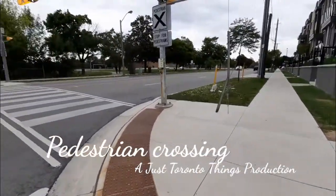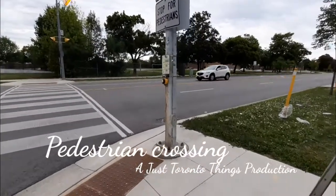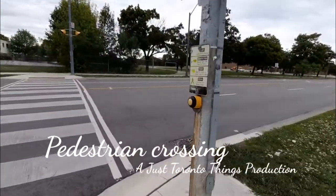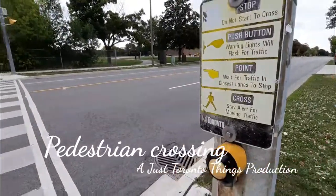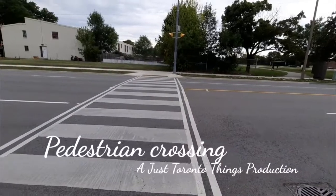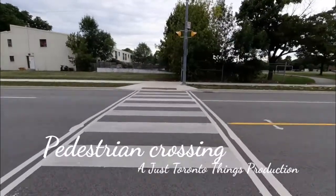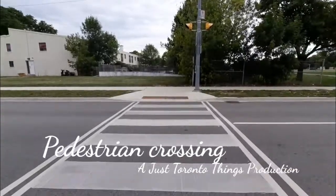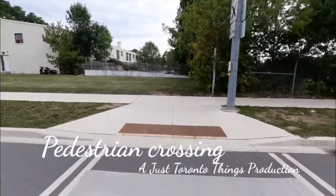Hi guys, welcome back to my channel! Today we are going to see a pedestrian crossing. I'm going to tap this signal button — there you go. So when you press this button, a yellow light blinks and vehicles on either side of the road stop for you, and you cross the road like a king.